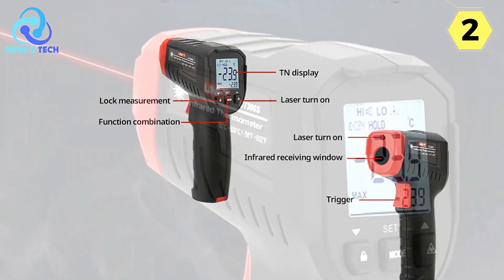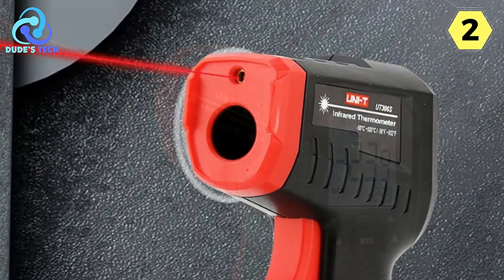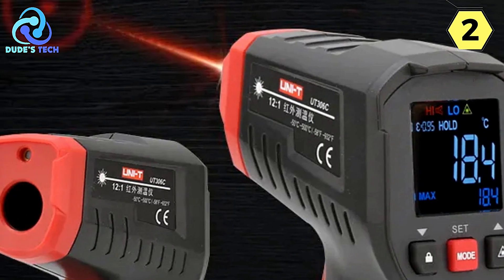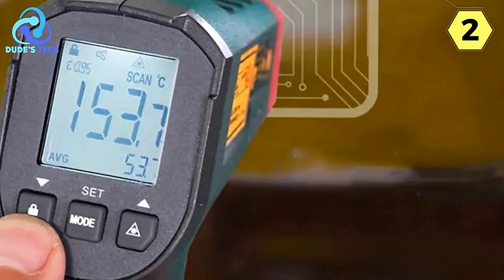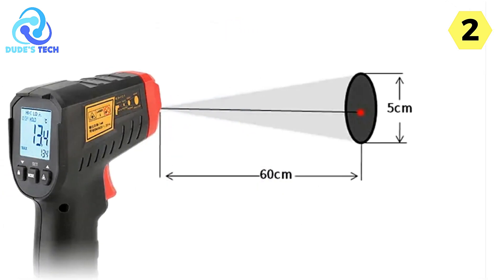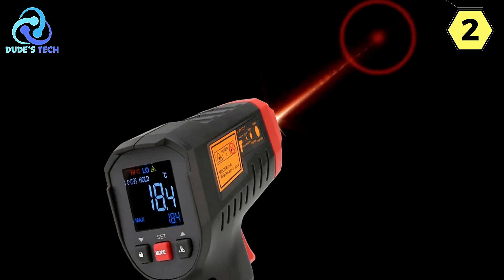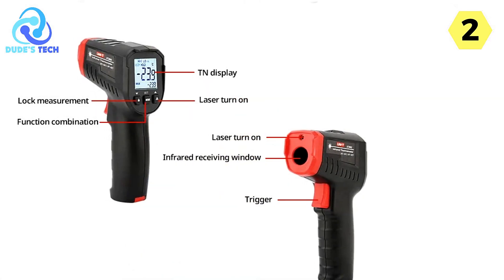The lock measurement function is a game-changer, especially for situations where you need to continuously monitor temperatures. With this feature, you can lock the measurement in place, eliminating the need to constantly pull the trigger. This speeds up the measurement process and adds convenience for ongoing temperature monitoring. The circle laser technology ensures high-precision and intuitive measurement, helping you pinpoint the exact spot. What truly sets the UNI-T U-306S apart is its display of four special measurements — maximum, minimum, average, and difference values — shown right at the bottom of the screen.